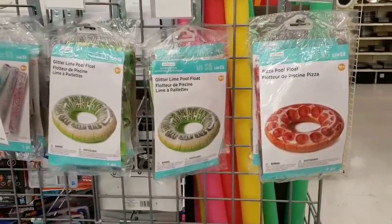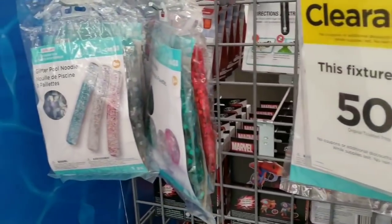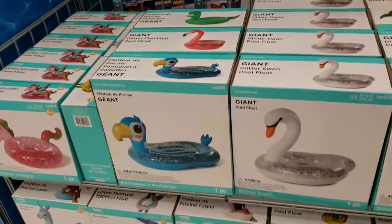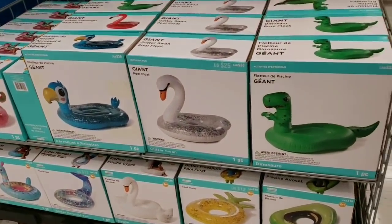They also have a lot of pool floats at 50% off — unicorns, swans, dinosaurs, pineapple, avocado — lots of fun options for the pool.